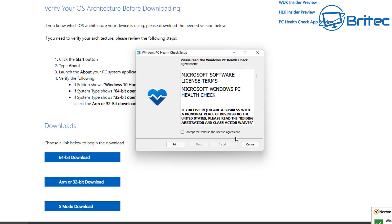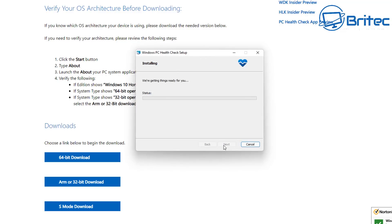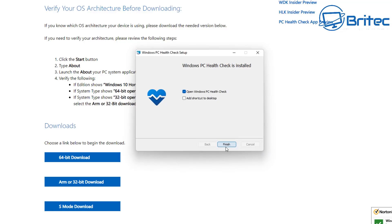I'm running Windows 11 on this system — been running it for quite a while, had no problems. I'm quite enjoying the Windows 11 experience. Unfortunately, there are a lot of people that still aren't in the category of being able to receive an update for Windows 11, but that has changed.